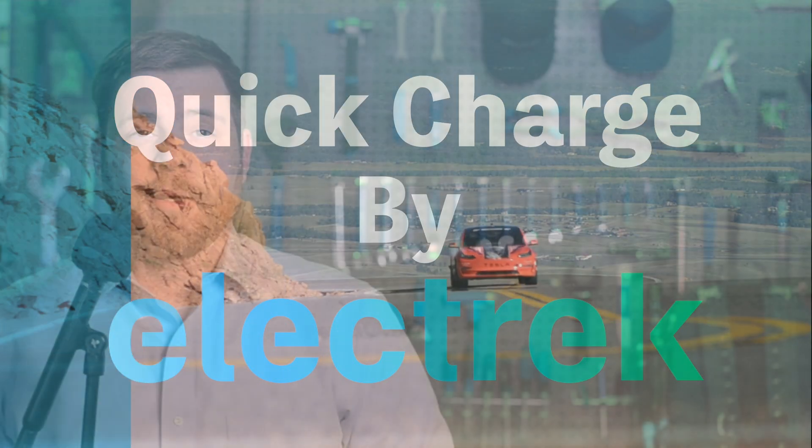Hello, and welcome to Quick Charge. I'm IKG, and it's Tuesday, October 24th.